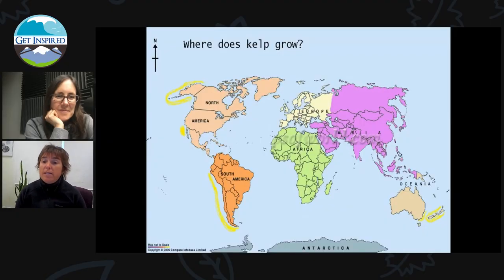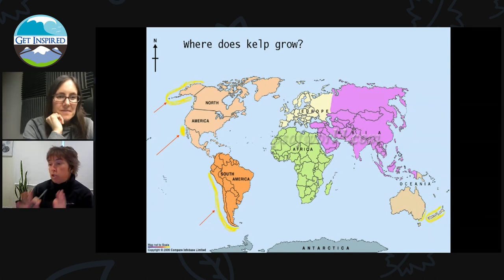So where does kelp grow? It doesn't grow everywhere in the world, only a few different places, like here in Southern California, or in Northern Baja, Mexico. It grows off the coast of Alaska, off the southwest coast of South America, and off the southeast coast of Australia, and also around New Zealand's islands. Those are the only places you can find this particular species, called giant kelp, or Macrocystis pyrifera. Giant kelp does not grow around Europe and Africa, but they do have different species of kelp that grow there.